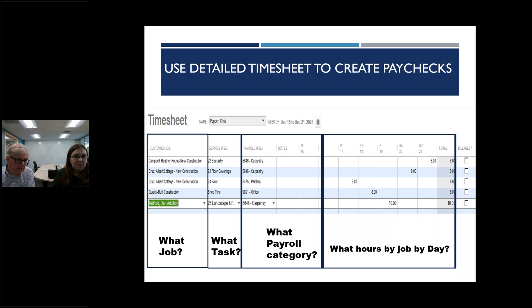Use the detailed timesheet to create the paycheck. For example, an employee might work on one project on Sunday, another project Monday and Tuesday, have shop time Thursday, and work at another project on Friday. The timesheet captures what job it was, what task was performed, what the payroll category was, and what hours were worked by day and by job. This QuickBooks example really helps complete the requirements of certified payroll.